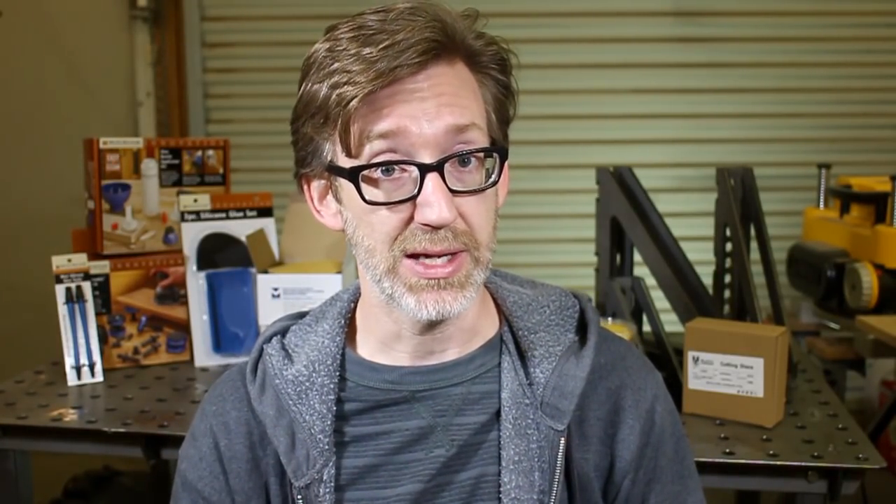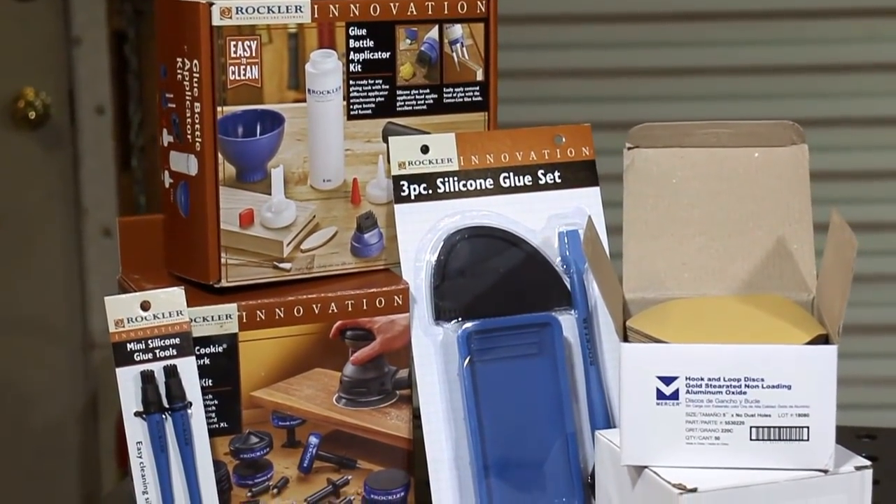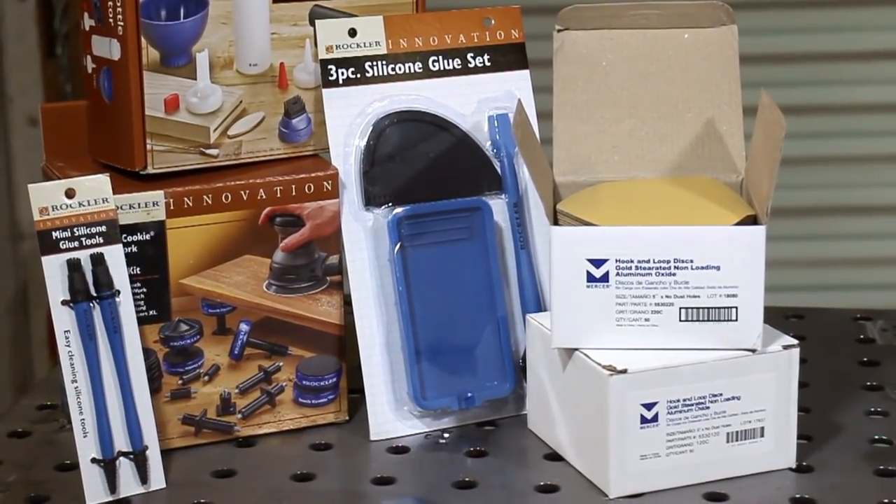It should be pretty obvious what happens from here. Before choosing the winners, let's quickly review what it is they're going to win. There are two prize packages, one winner each. The first is a woodworking package, which includes a glue application master set and a bench cookie plus master kit, both generously donated by Rockler, plus a pack of 100 premium 5-inch sanding discs kindly provided by Empire Abrasives.